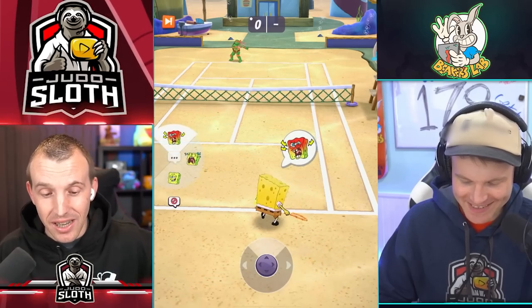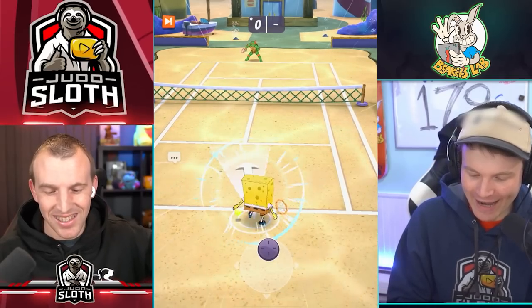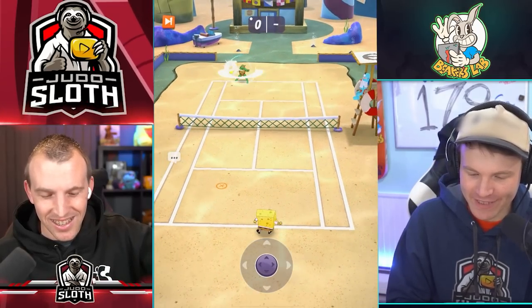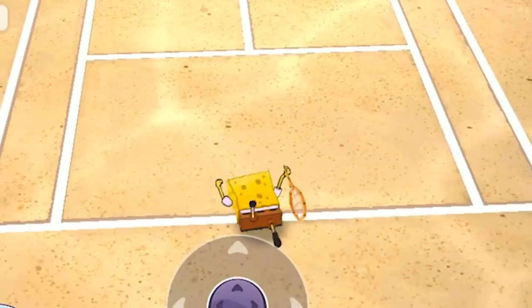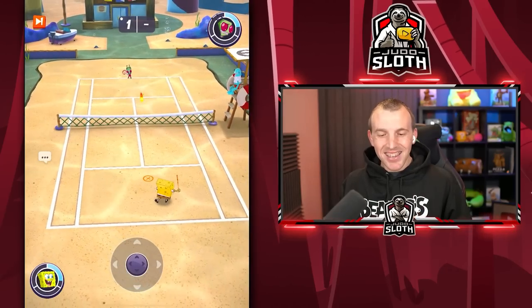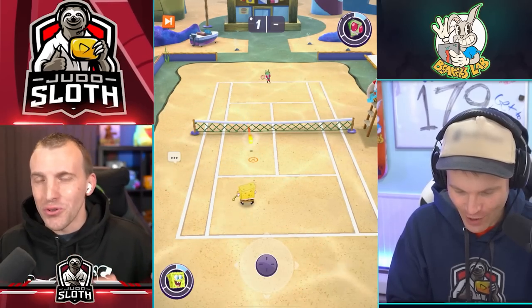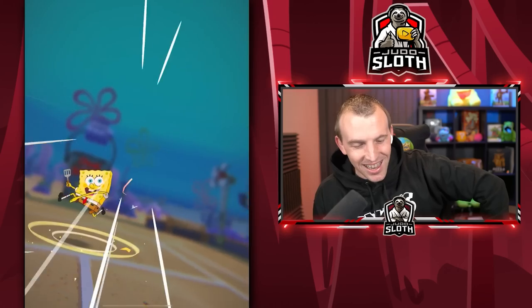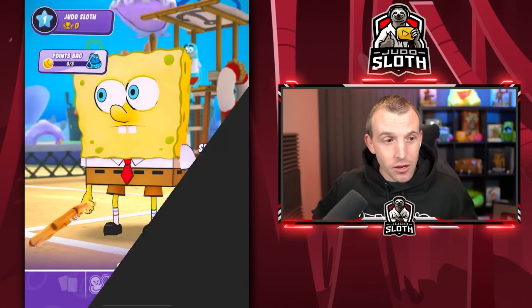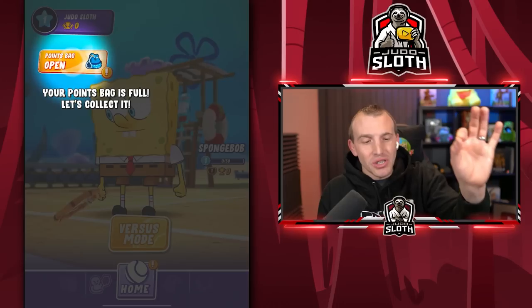I just beat Mikey three to zero. I saw there are emotes and was trying to mess with those — I just lost that point and SpongeBob started punching the floor! You can put obstacles on the court as well, that's gonna be pretty funny. I don't even have to do anything — he's making a Krabby Patty! I gotta hurry up if I want to win this.